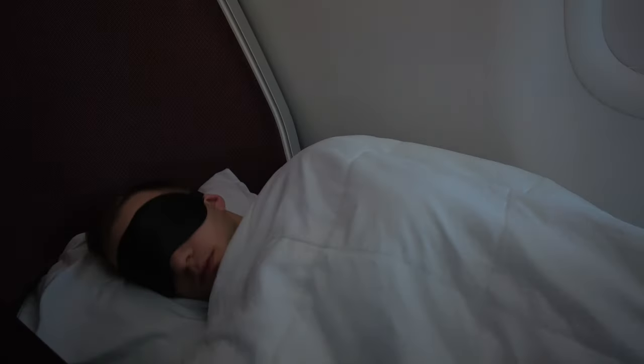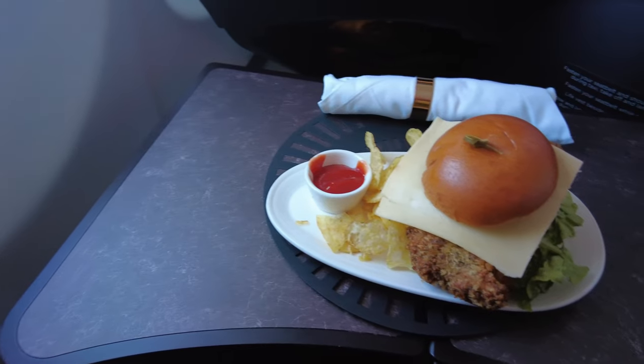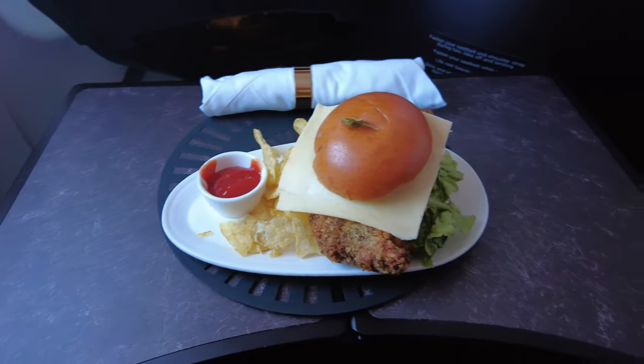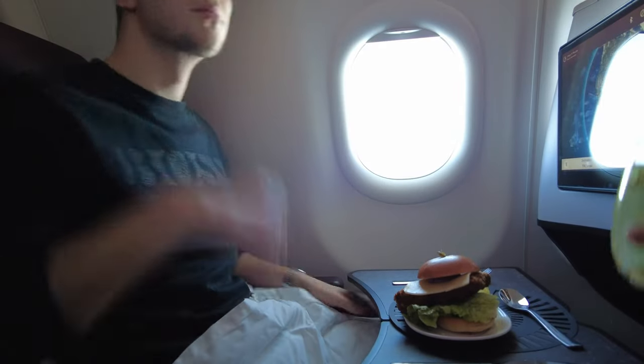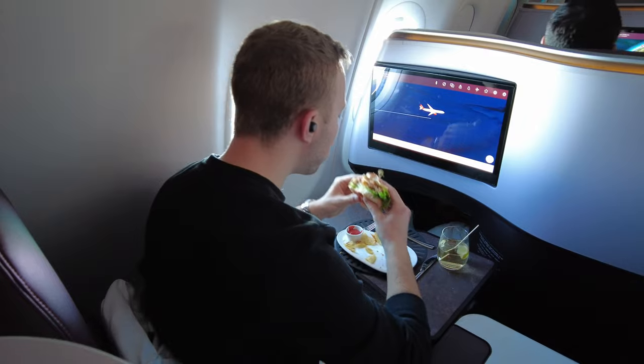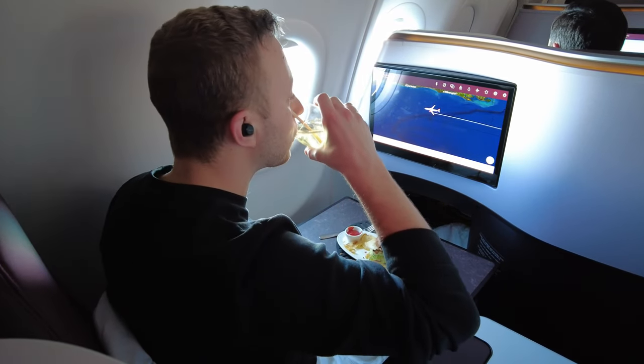I woke up not long before landing, just in time for the second meal service. I chose the buttermilk chicken slider — it came with crisps, and I had it with the orchard margarita cocktail. The chicken was surprisingly crispy, and I enjoyed this for a light dinner or breakfast meal.